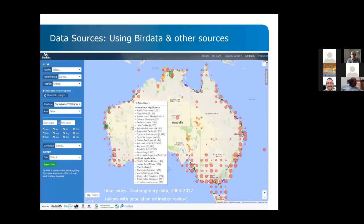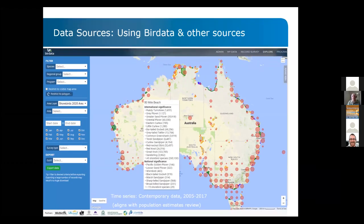The data sources used were BirdLife data, as well as a range of others: Arumea birds — the predecessor of eBird — then eBird data, a range of consultant reports, and other sources. Essentially anything we had on shorebird populations in Australia within a time window from 2005 to roughly 2017, aligning with the most recent population estimates review and representing the most recent available data.